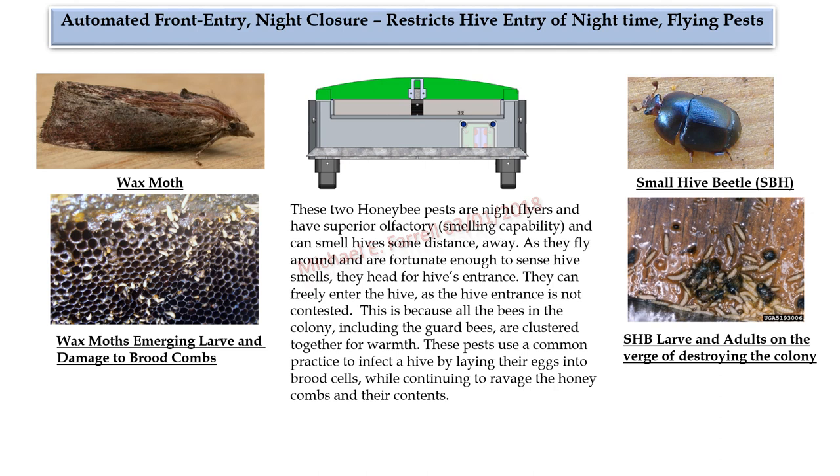Automated front entry night closure restricts hive entry of nighttime flying pests. These two honeybee pests are night flyers with superior olfactory capability and can smell hives some distance away. As they fly around and sense hive smells, they head for the hive's entrance and can freely enter as the entrance is not contested — because all the bees in the colony, including the guard bees, are clustered together for warmth. These pests use a common practice to infect a hive by laying their eggs into brood cells while continuing to ravage the honeycombs and their contents.